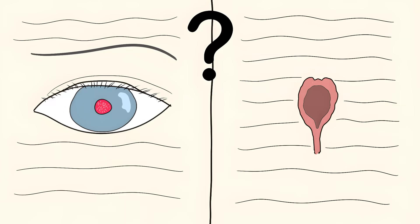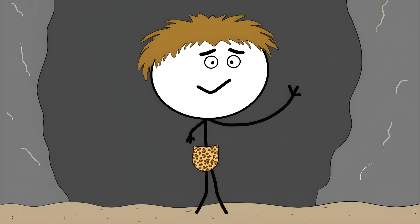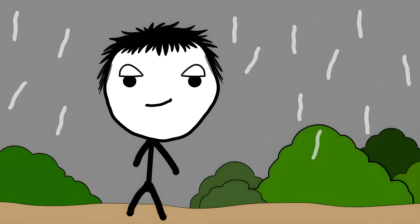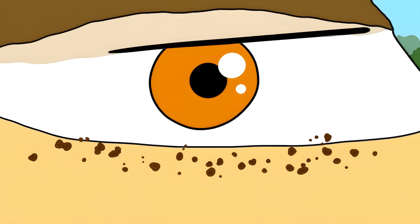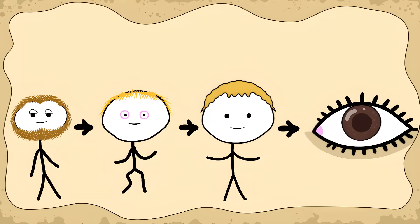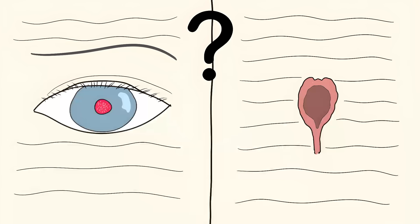Number 4: The Third Eyelid You Barely Have. Look at the inner corner of your eye in the mirror — see that tiny pink fold of skin? That's a leftover from when humans had a third eyelid. It's called the plica semilunaris, the evolutionary equivalent of useless junk. Our distant ancestors had a fully working third eyelid that moved across their eyes like a windshield wiper. Most birds and reptiles still have this feature today — their third eyelid sweeps across their eye, clearing out dirt and protecting them during fights or while swimming. Some animals even use it to see clearly underwater, like built-in goggles. But somewhere along our evolutionary journey we lost this useful feature, and instead we got stuck with this tiny useless fold that just sits there collecting eye gunk.